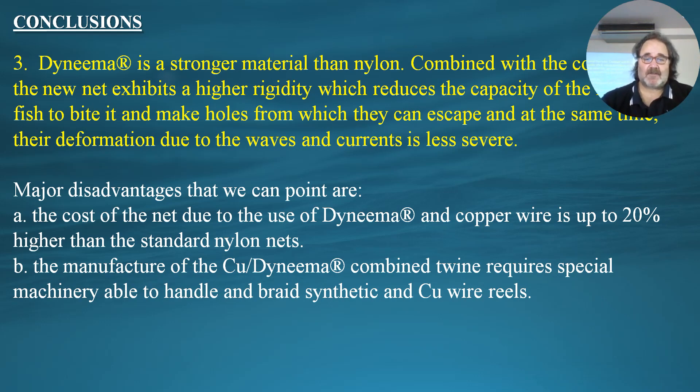The major disadvantages are that because we use Dyneema material and copper wire, the cost in relation to a similar nylon net is almost 20% higher, which can be significant. The second disadvantage is that manufacturing this twine — combining copper wire and Dyneema — requires special machinery. Only one factory in Greece currently has this capability; they purchased new machinery specifically to handle copper wire as a result of these experiments.